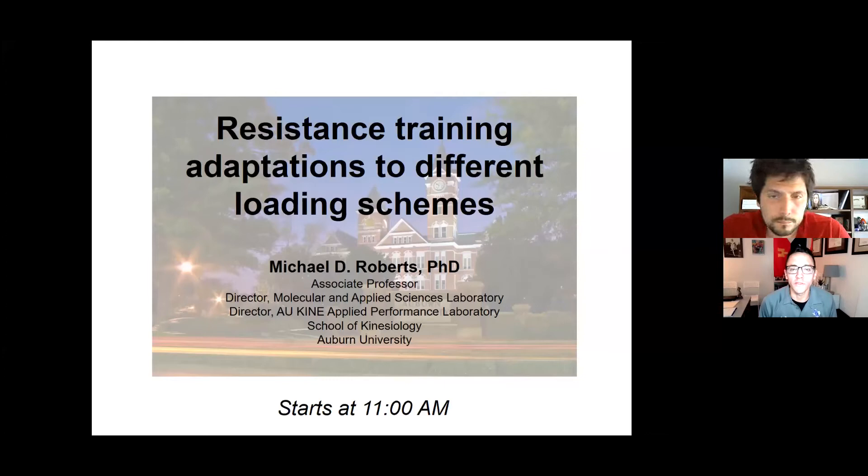Dr. Roberts is an Associate Professor in the School of Kinesiology at Auburn University, where he's the Director of the Molecular and Applied Science Laboratory, as well as the Applied Physiology Lab. He did his PhD in Exercise Physiology from the University of Oklahoma, but has Texas roots, having done his bachelor's and master's from Baylor. His lab examines how exercise and nutrition affects variables related to health outcomes and athletic performance, with current interest in protein supplementation, body comp assessment, and the molecular effects of exercise training with skeletal muscle — tied to today's talk on resistance training adaptations to different loading schemes.